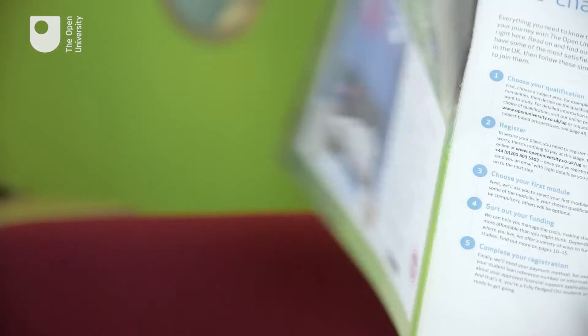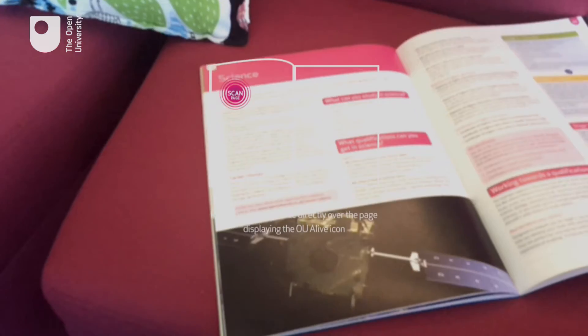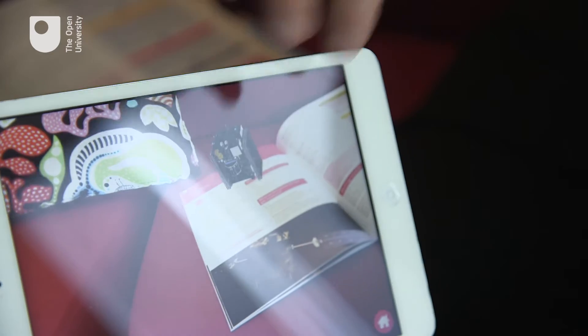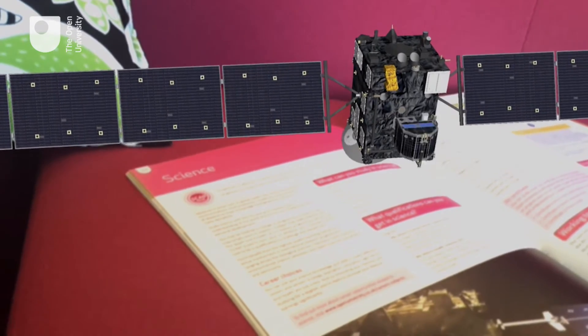You may have noticed that our new Open University Undergraduate Prospectus can be brought to life with a special application my team has developed. This way we don't just describe but help discover.